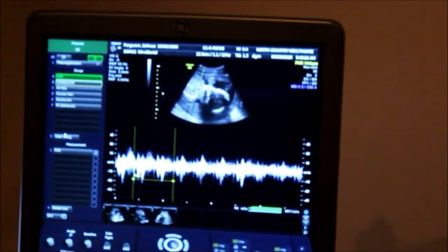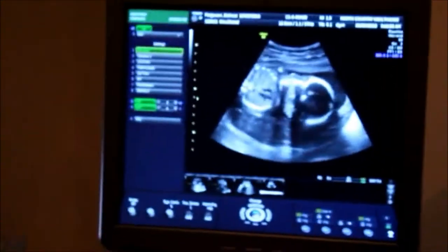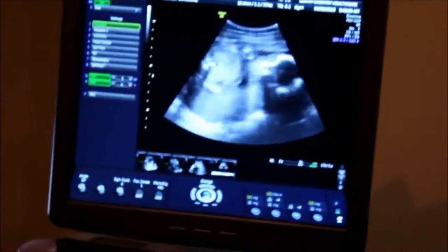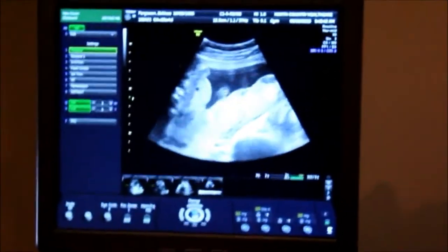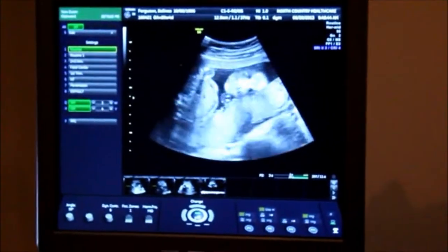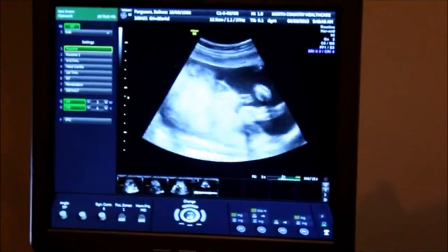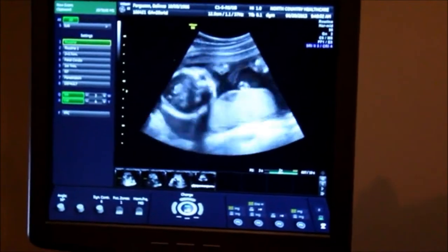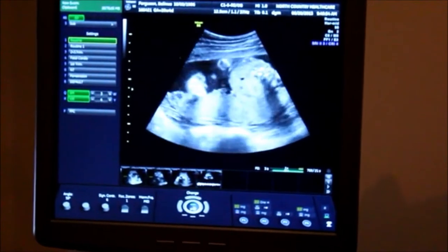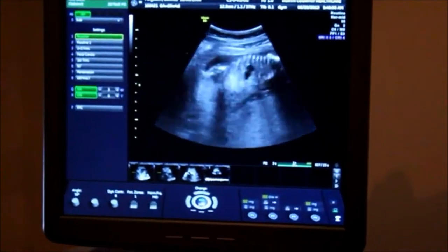Heart is beating at 144 beats a minute. Baby was spreading a little while ago, and if you really look, you can tell either gender, so we won't go too close to that part of the body. When they're spreading, it's clear. Baby looks fabulous. Congratulations.